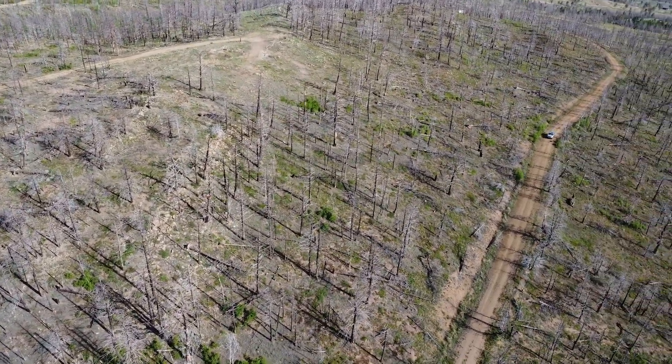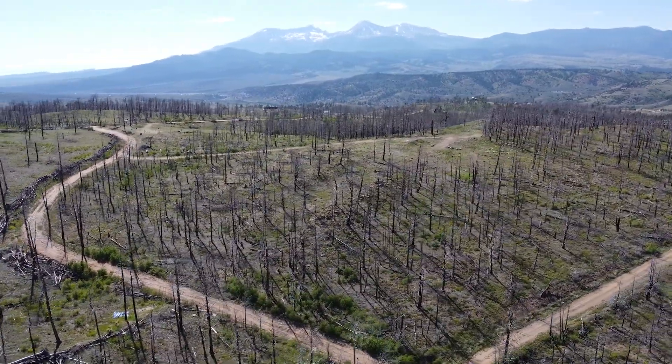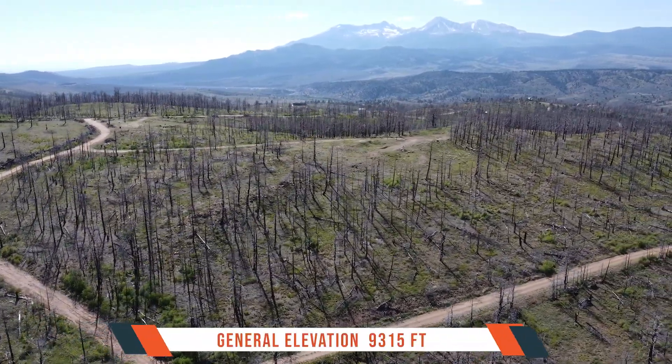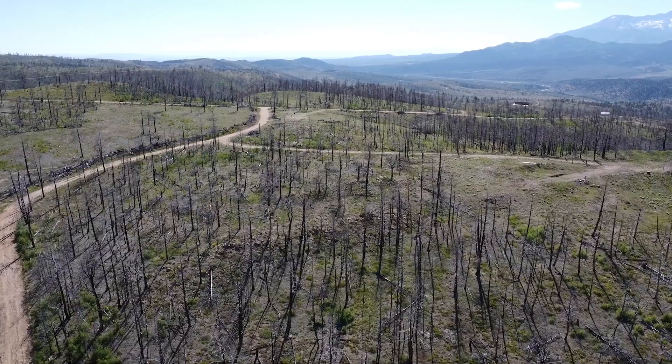With a dirt road providing easy access to the property, you will have the freedom to come and go as you please while enjoying the privacy and seclusion of rural living. When it comes to power, the property embraces alternative energy sources like solar or wind.